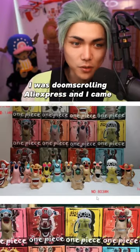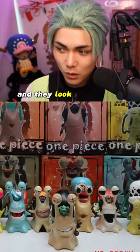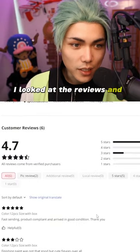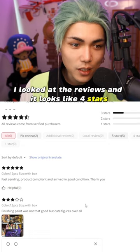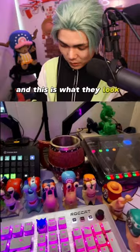I was doom scrolling AliExpress and I came across this. We've got all the transponder snails from One Piece and they look pretty good. I looked at the reviews and it looks like four stars — on AliExpress that's basically five stars. So I bought them and this is what they look like.